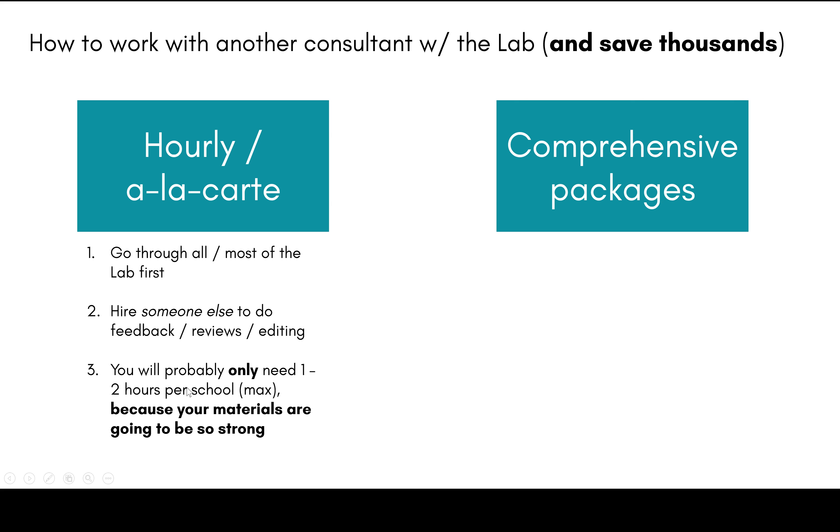If you've gone through the lab, paid attention to the exercises, done them all, read the advice on how to self-edit and trim your essays, then you're probably only going to need one to maybe two hours per school at the maximum — because your materials are going to be so strong that you won't need to pay someone else thousands of dollars. You might only need an hour of their time, which is normally around $320 to $350, at least for people of my caliber.